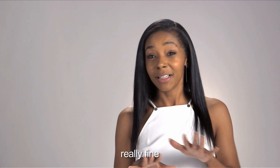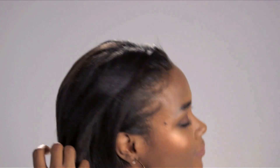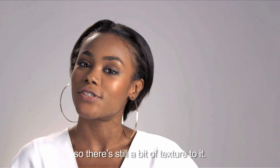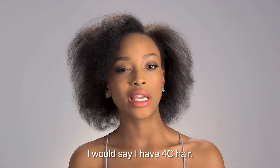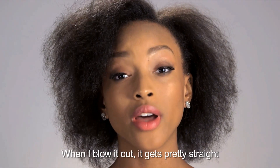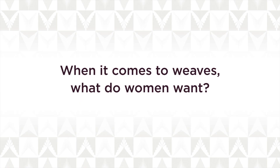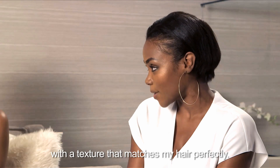My hair is really fine so when I straighten it, it's like bone straight. My hair is naturally thick and coarse but it's relaxed, so there's still a bit of texture to it. I would say I have 4c hair — a little kinky, a little coily. When I blow it out it's pretty straight but it still has that kinky texture. It's so difficult to find a weave with a texture that perfectly matches my hair.